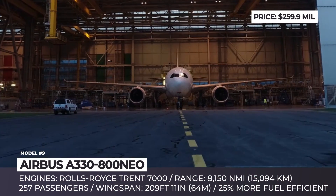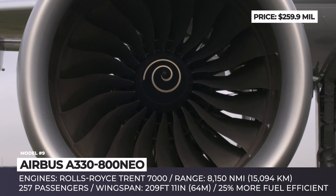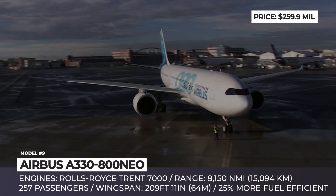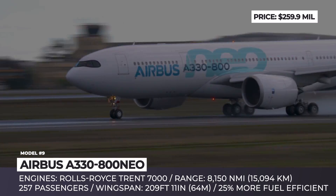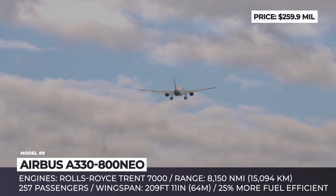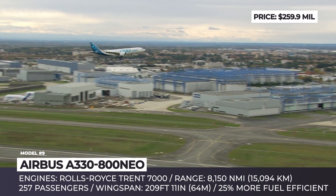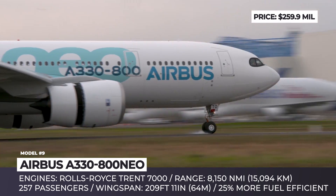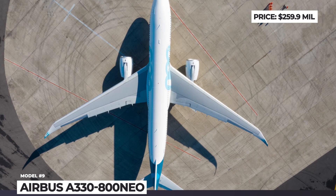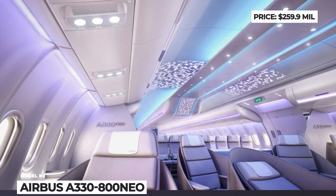Airbus A330-800neo. Talks about a new engine option for the A330 airliner have circulated since 2010, and in July 2014 Airbus launched the A330neo program. Two models were produced: the larger 900 and the more recently debuted smaller 800, which completed its first flight on November 6, 2018. The new 800neo features a weight-saving fuselage construction and redesigned wings with new composite winglets, better aerodynamic properties, and a longer span reaching almost 210 feet. It accommodates 257 passengers and delivers the quietest flight experience in its class. So far only 10 units have been pre-ordered, with first deliveries expected in early 2020.